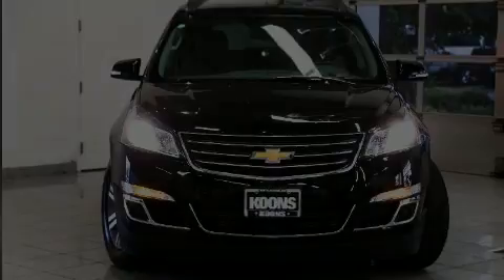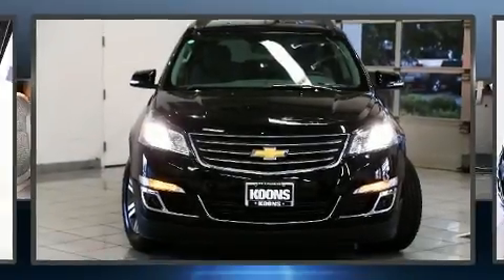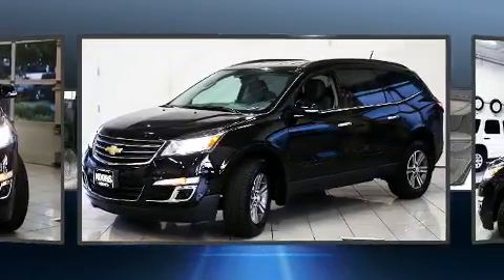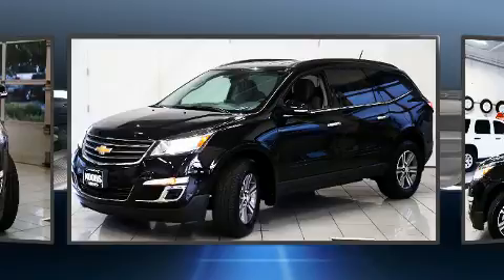Discerning drivers will appreciate the 2017 Chevrolet Traverse. It features a front-wheel drive platform, an automatic transmission, and a refined six-cylinder engine.